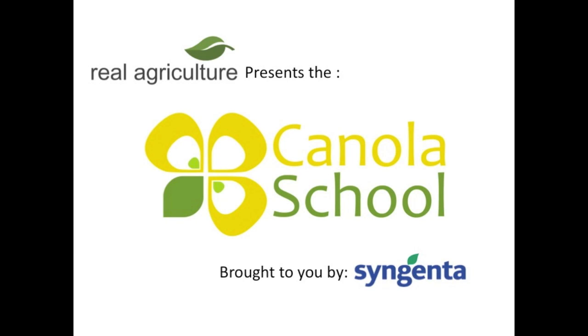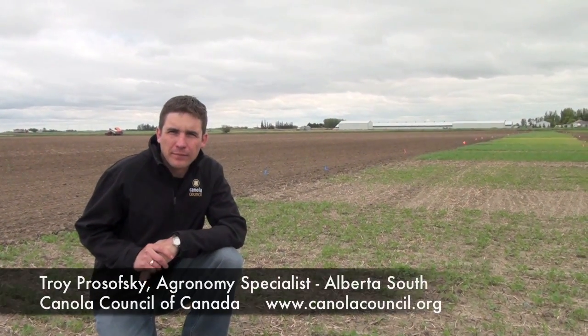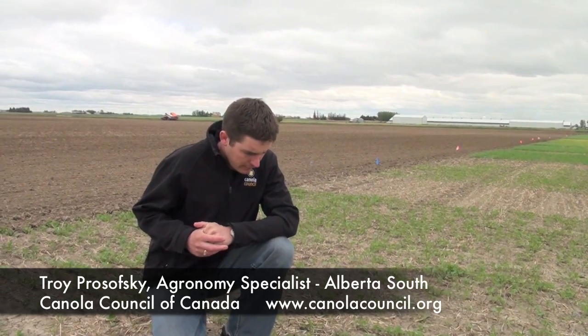The RealAgriculture.com Canola School, brought to you by Syngenta Crop Protection Canada. Okay Troy, we're in a field here that has had some flea beetle activity. How do we evaluate the activity of the flea beetle?